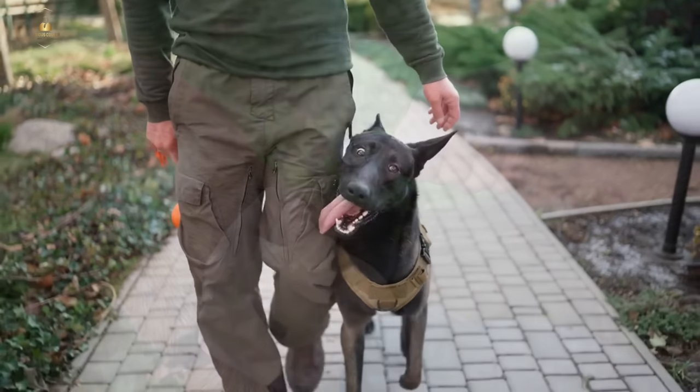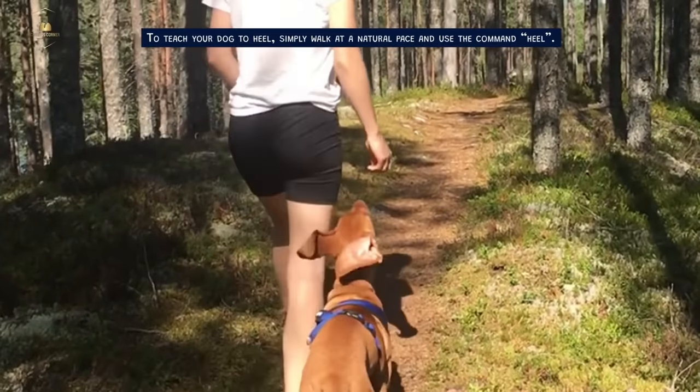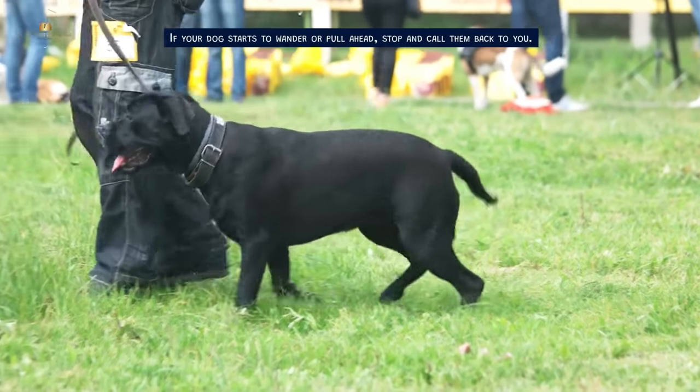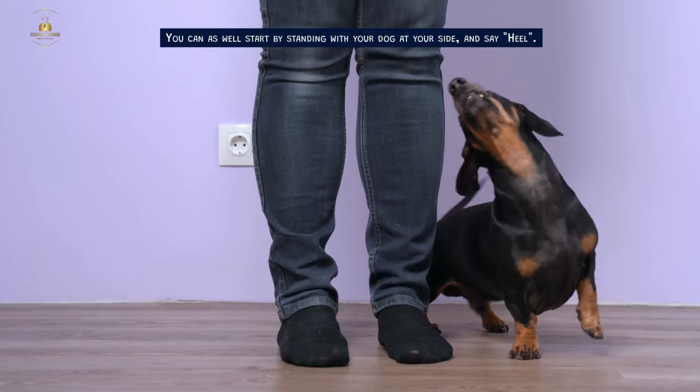Moving on, we have heel. This is a command that's important when walking your dog. To teach your dog to heel, simply walk at a natural pace and use the command 'heel.' If your dog starts to wander or pull ahead, stop and call them back to you. You can also start by standing with your dog at your side and say 'heel.'